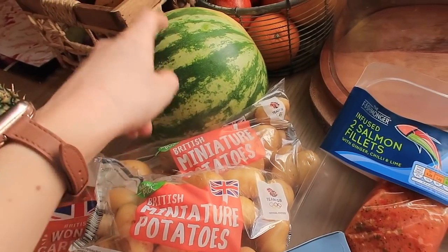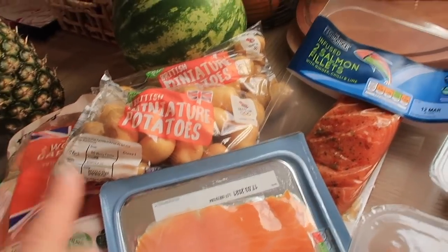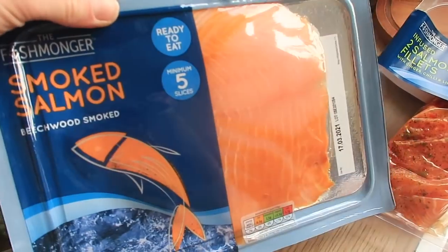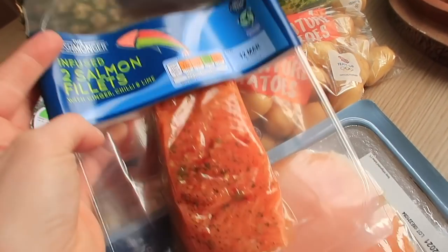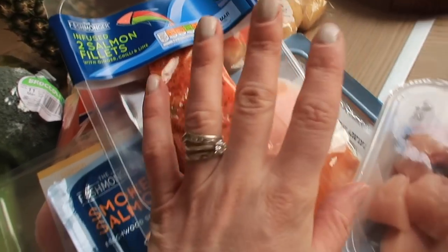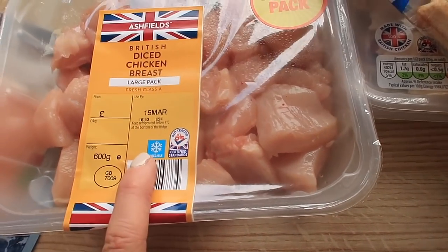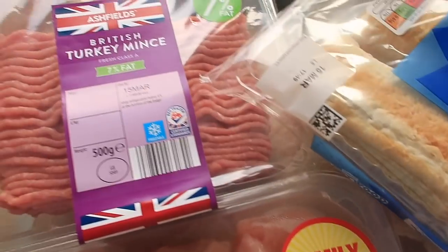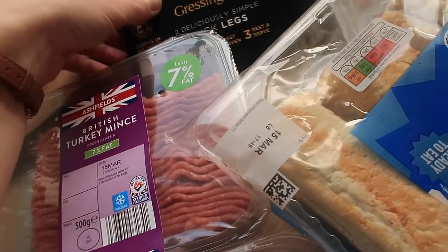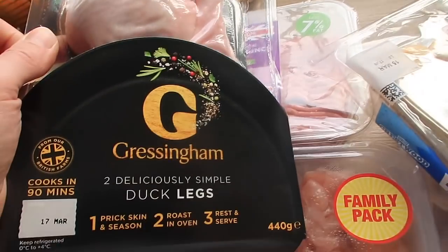I got two lots of baby potatoes — with the warmer weather coming, I'm thinking chicken salads and potato salad, these little ones are the best. Also a watermelon, as we demolished one last week. Then smoked salmon, the bigger pack — me and Graham love that — plus infused salmon fillets with ginger, chili and lime. I also got diced chicken breast for a curry or fajitas, some turkey mince, and randomly some duck legs which might go in the freezer — I love duck and we haven't had it in such a long time.